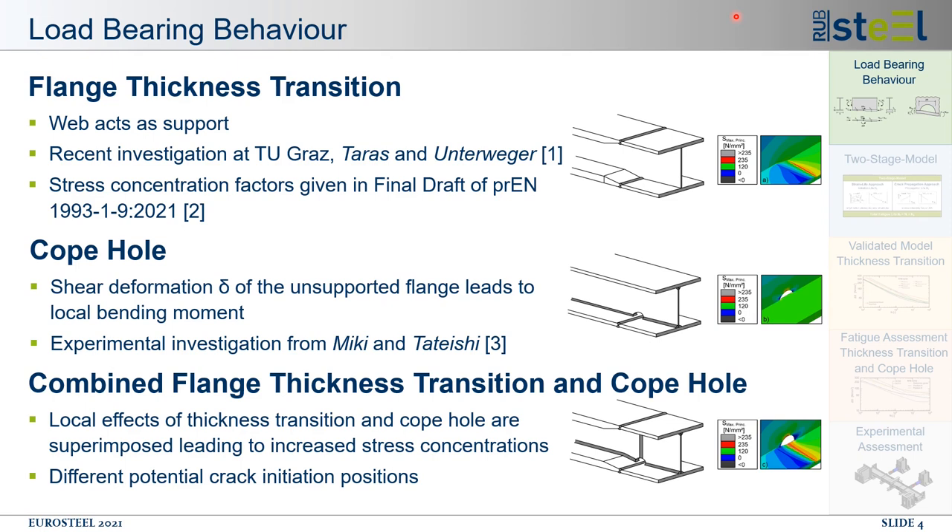Starting with the load bearing behavior of flange thickness transitions as shown in the figure: the flange plates are typically joined with a butt weld and the web of the girder acts as a support for this thickness transition. This and also the change in stiffness leads to a complex local stress field. These local stresses are part of the resulting stress and strain amplitudes under fatigue loading and contribute to the damage process. Consequently, they must be taken into account when assessing the fatigue strength of the detail.